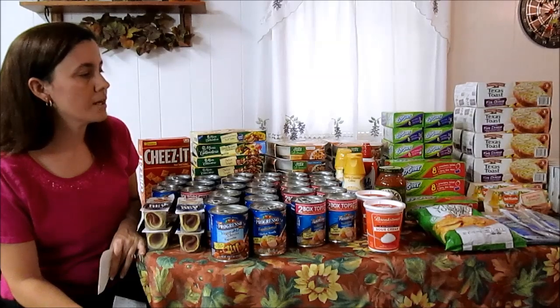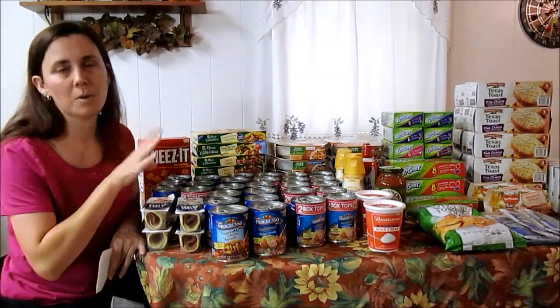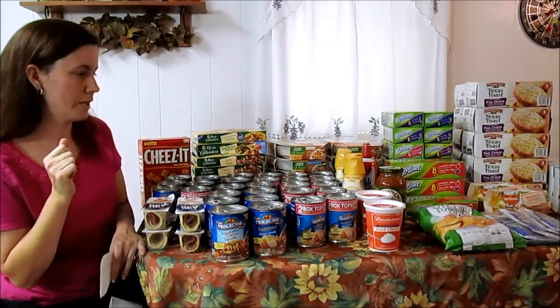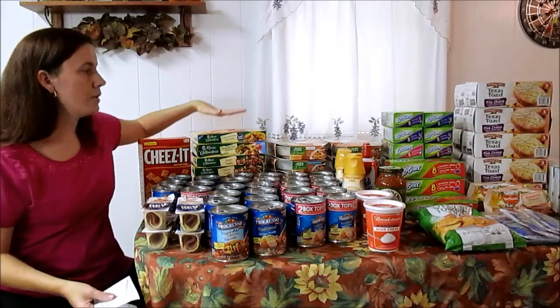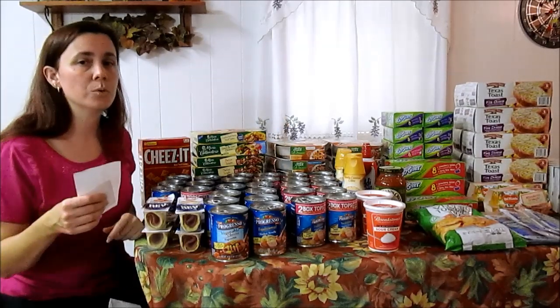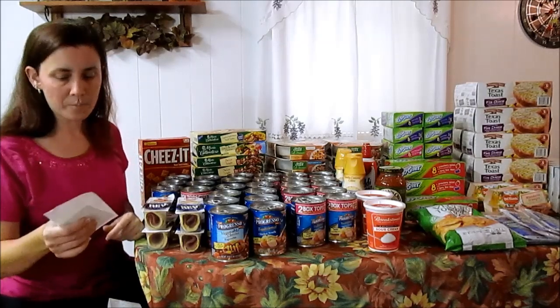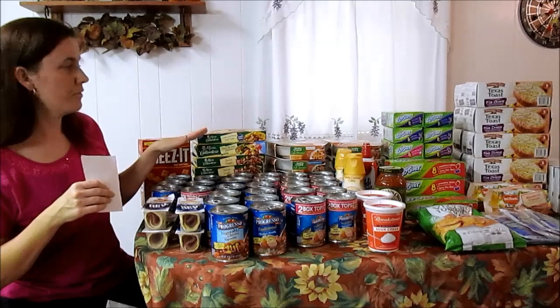Everything else I discussed in the store, including the Del Monte fruit — I just had rain checks for those so I needed to cash in on them. The Marie Calendars and the Healthy Choice are part of the ConAgra rebate I'm going to do. You get a $10 Publix gift card back, so I'm going to be getting $10 after I submit for that rebate.